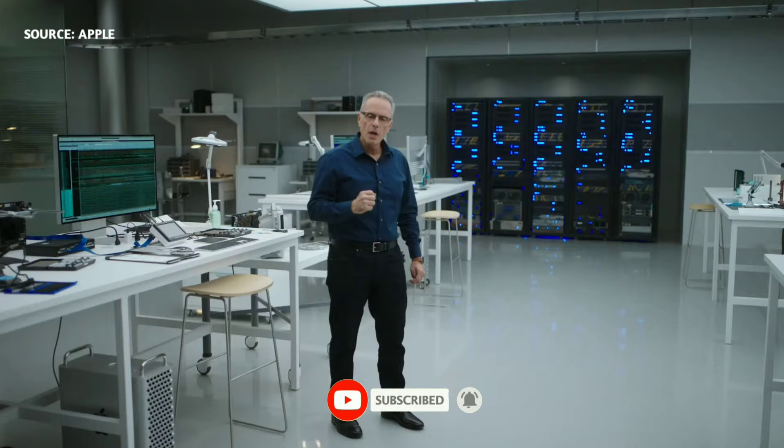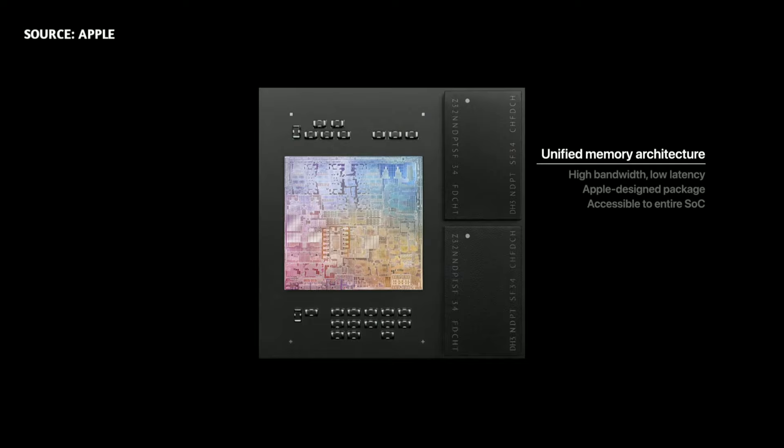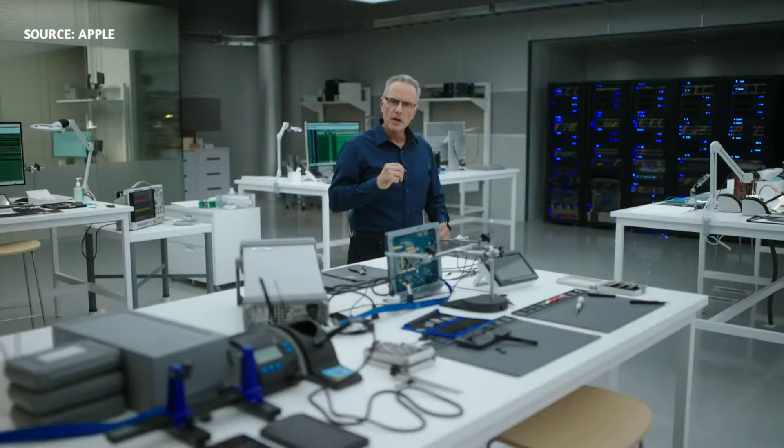M1 also features our Unified Memory Architecture, or UMA. M1 unifies its high bandwidth, low latency memory into a single pool within a custom package. As a result, all of the technologies in the SOC can access the same data without copying it between multiple pools of memory. This dramatically improves performance and power efficiency.